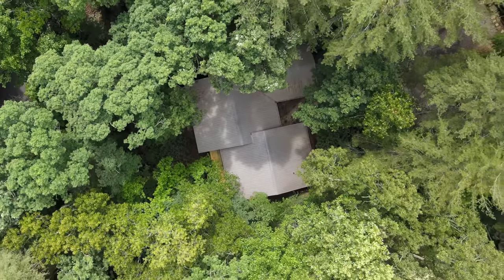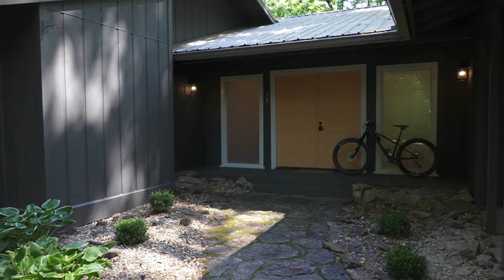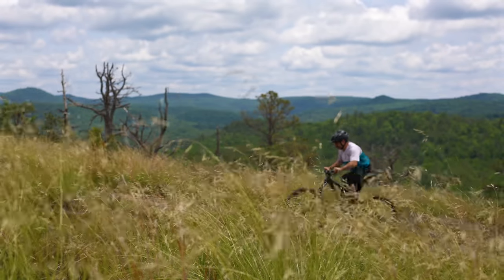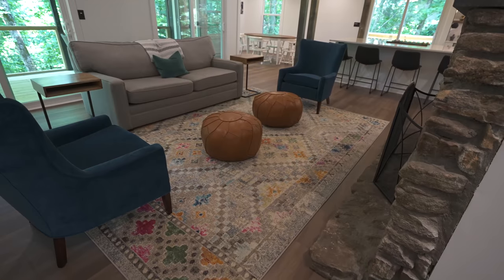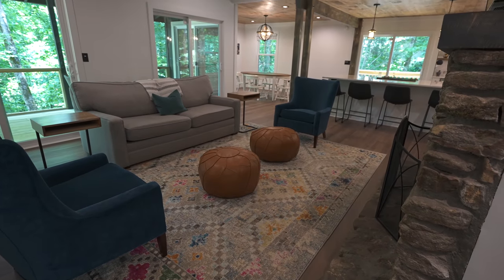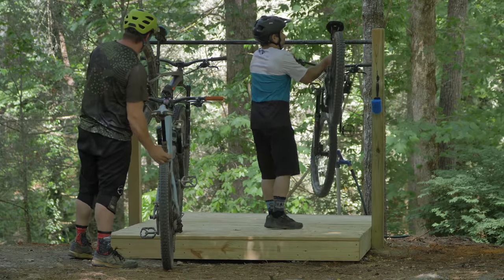Nestled in the hills of Pisgah Forest, North Carolina, is a house — a base camp made for mountain bikers or anyone who loves the outdoors. It's called the Berm Peak Ranger Station, and we are taking reservations to stay here. The Ranger Station has a host of amenities not only for people, but for bikes.